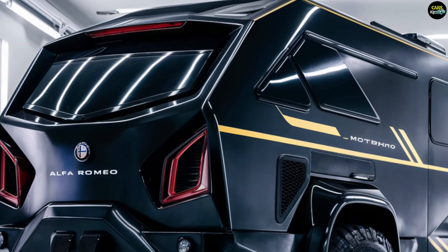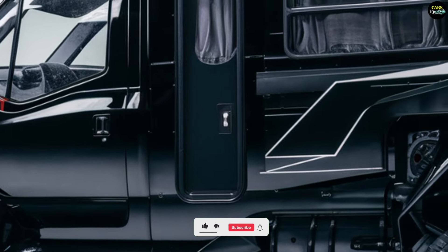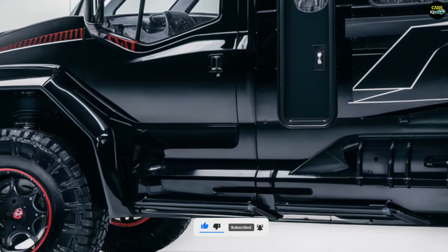The Alfa Romeo motorhome is set to bring a unique blend of performance, luxury, and technological convenience to premium motorhome buyers, offering a distinctive presence in the market.